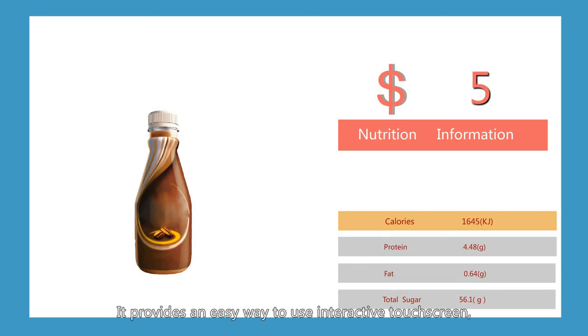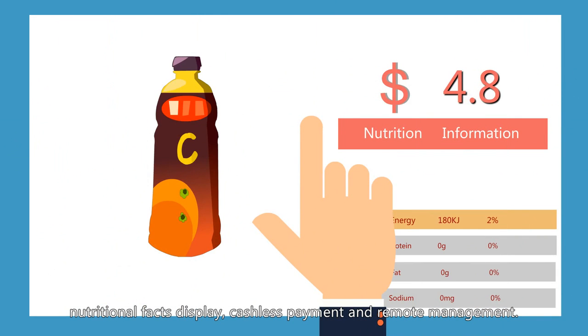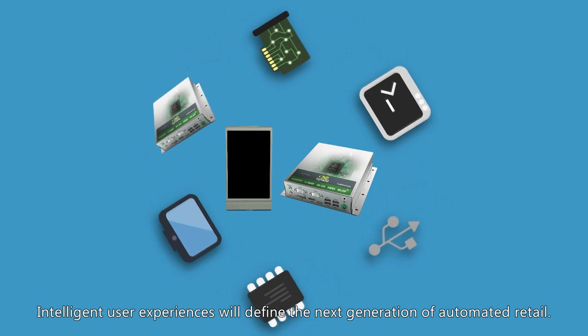It provides an easy-to-use interactive touchscreen, nutritional facts display, cashless payment, and remote management. Intelligent user experiences will define the next generation of automated retail.